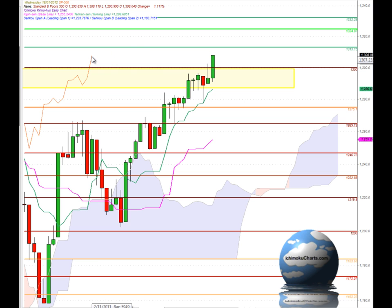The Chikou Span is above the corresponding price action, confirming the bullishness we're seeing in this market. The yellow zone highlighted previously was a strong area of resistance for this market, and now that we've had this good solid bullish breakout up above that region,